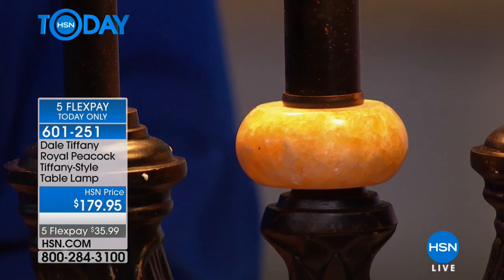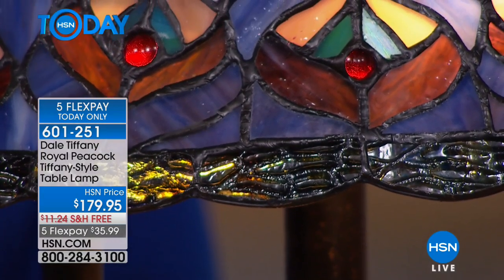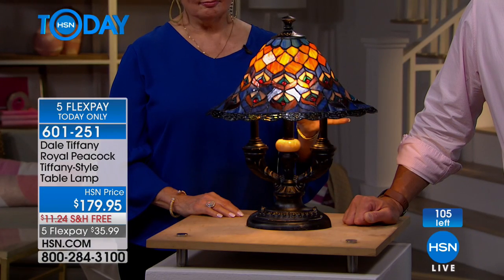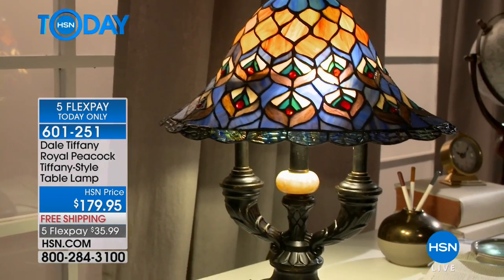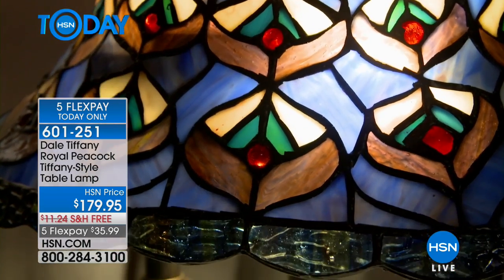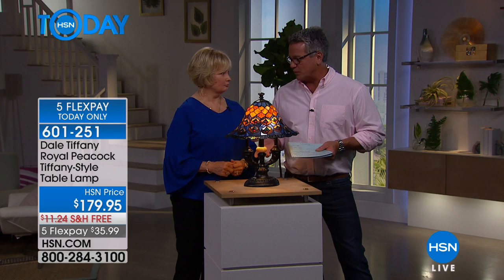There are only 100 of this one available. It's $35.99 on your credit card with flex pay. If you have an HSN credit card — or get a new one — you'll get $10 off when approved, bringing it to $169, which is a nice deal. You can put whatever strength bulb you'd like in there, but it does come with a bulb — the light you're looking for. These are long lasting and shipping and handling is free.